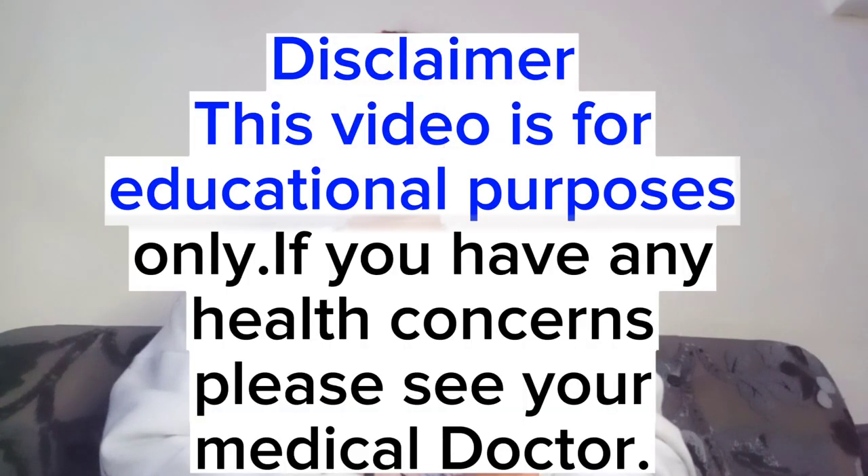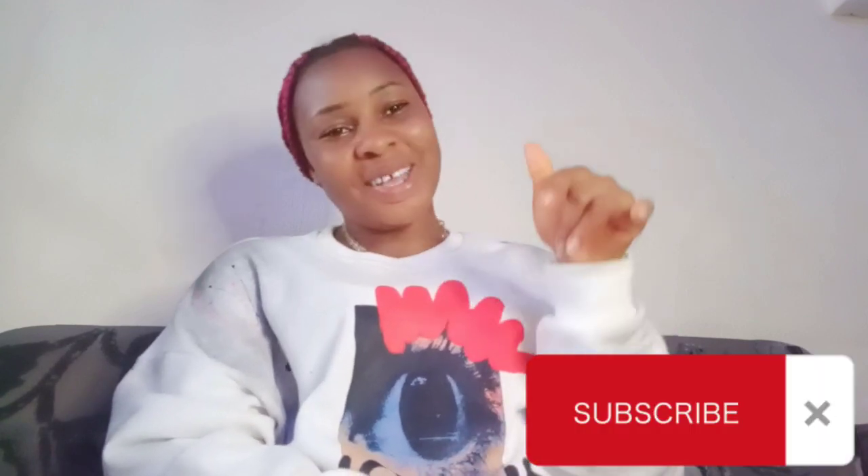Hi lovelies, welcome and welcome back to IF Extra, the channel that brings you exciting and informative content about medicinal uses of various plants grown in Nigeria and other parts of the world. If you are new here, consider subscribing to my channel — it is quite free — and turn on your post notification bell so you won't miss any of my videos.